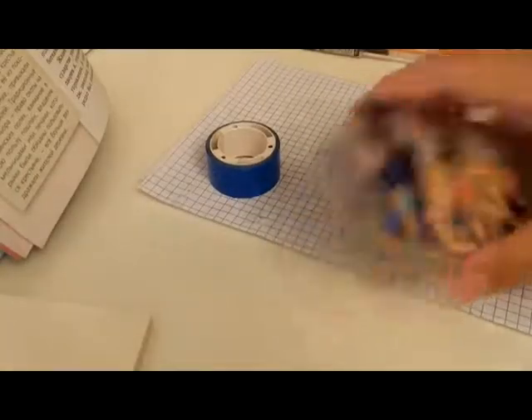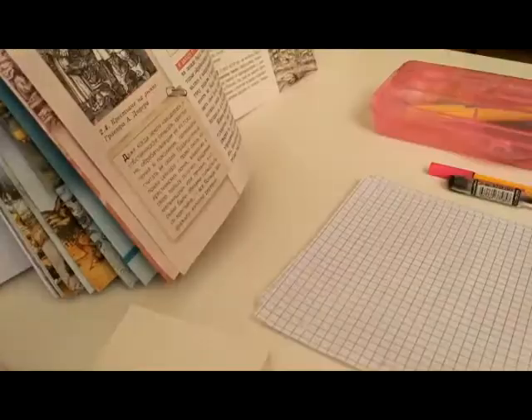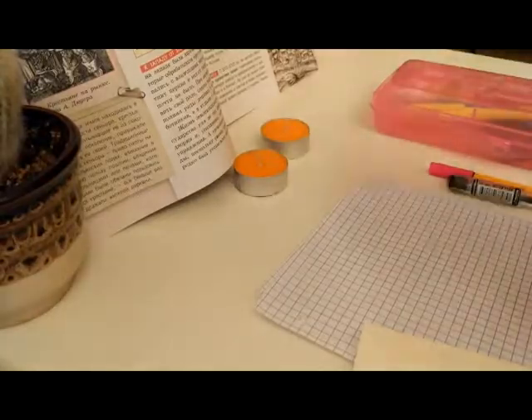Second thing, put away your phone, iPad, or laptop and other objects of distraction. Then you can put on your table a plant, candles, cute stationery, or fidgets if you want.